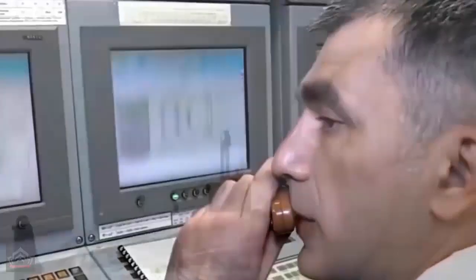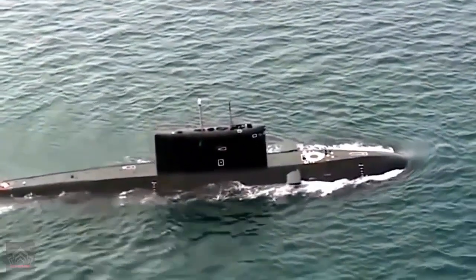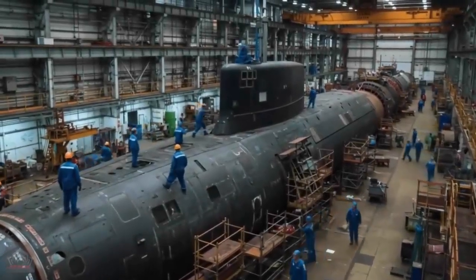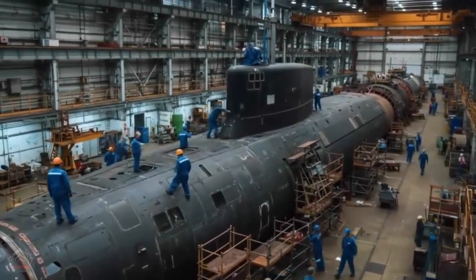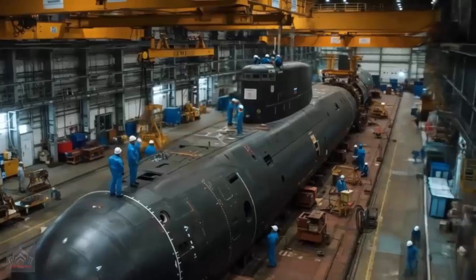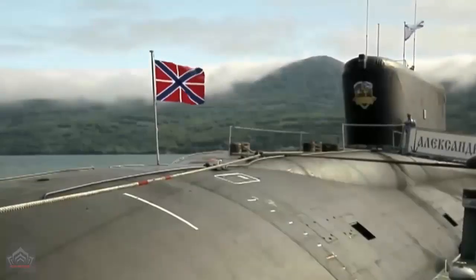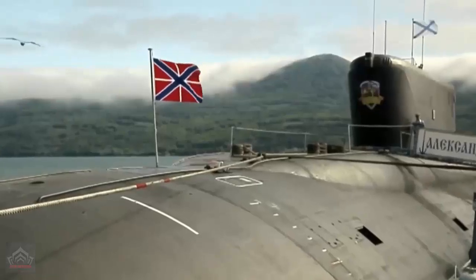Two additional Borei-A submarines are currently under construction, and the Russian Navy has already ordered two Borei-A-M submarines, a next-generation variant, to further enhance its capabilities. This ambitious expansion underscores Russia's determination to maintain naval supremacy and counter NATO's growing presence in strategic waters.